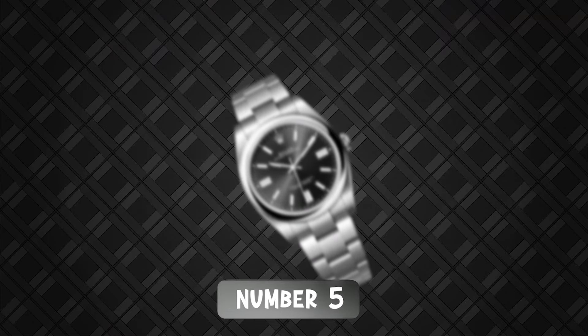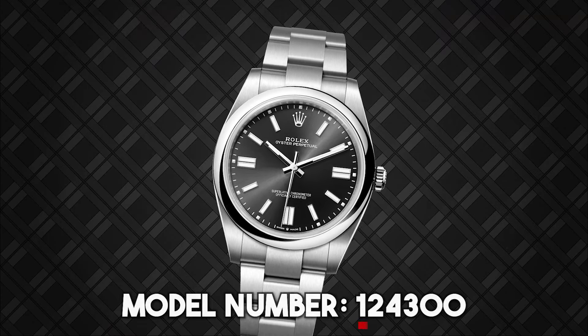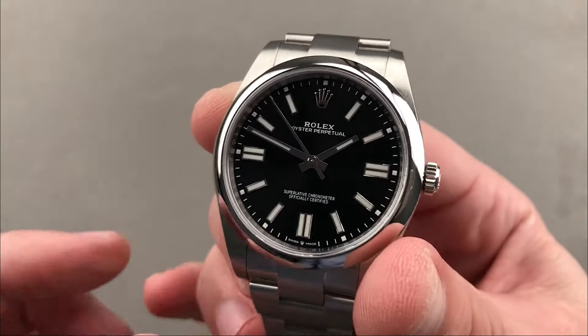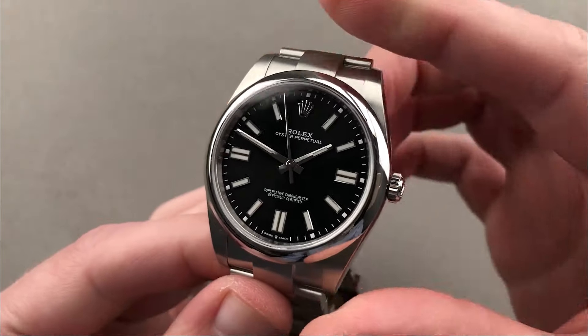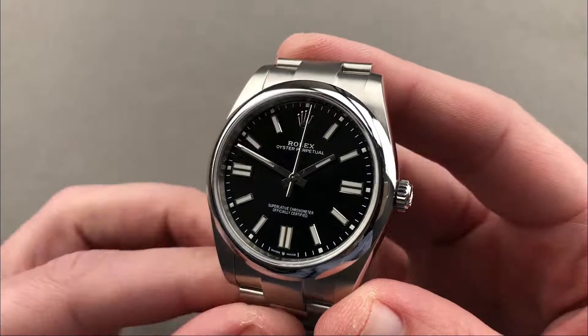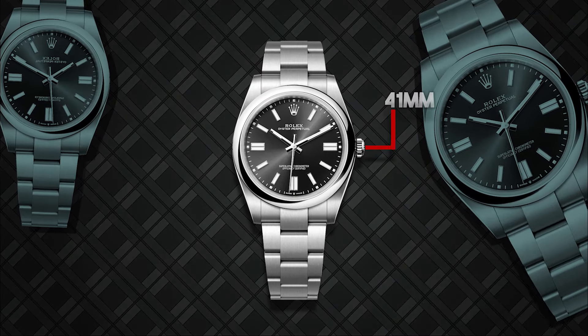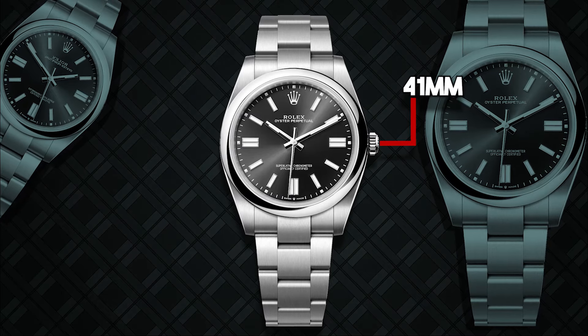Starting our list at number 5 is the Rolex Oyster Perpetual 41, model number 124300. This iconic watch, with a price range from $7,000 to $36,000, is a true testament to Rolex's timeless design and unparalleled craftsmanship. The 41mm case is crafted from Oystersteel, known for its corrosion resistance and exceptional finish.